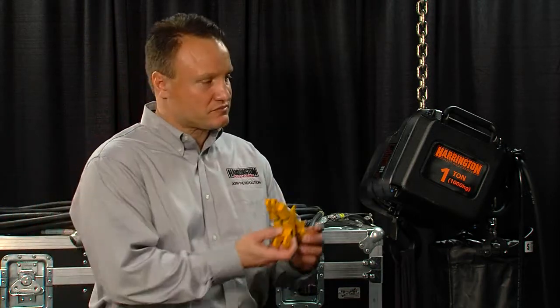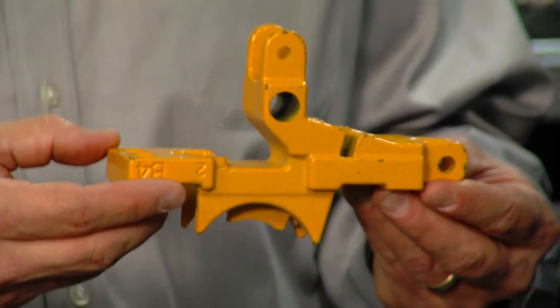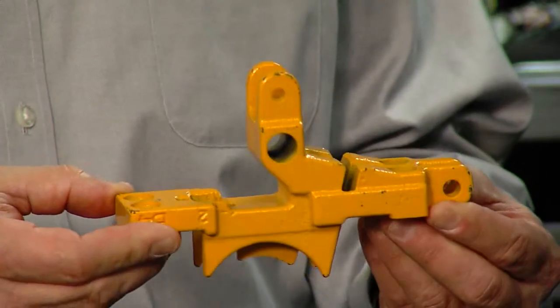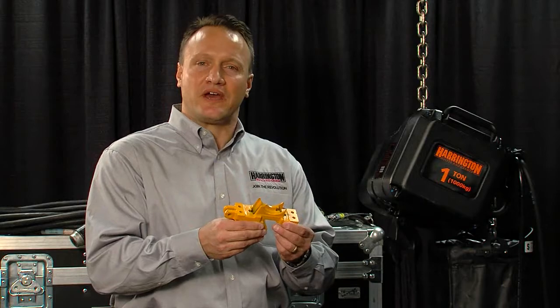We actually put a cast iron chain guide on the bottom of the hoist. This cast iron chain guide is very forgiving for chain piling or any type of angle pulling, but the greatest thing about it — it's easy to replace. Four bolts removes it from the bottom of the hoist, and we can simply replace it in a matter of minutes.